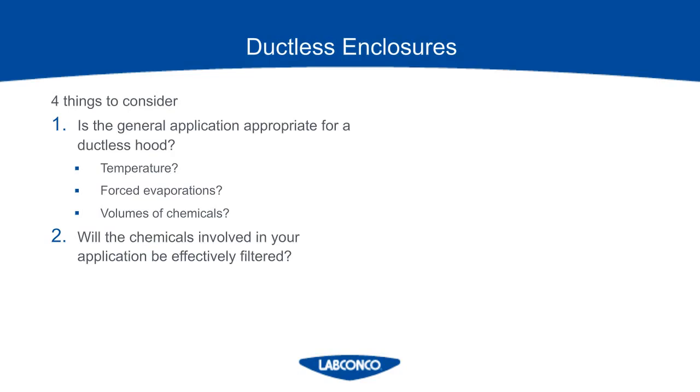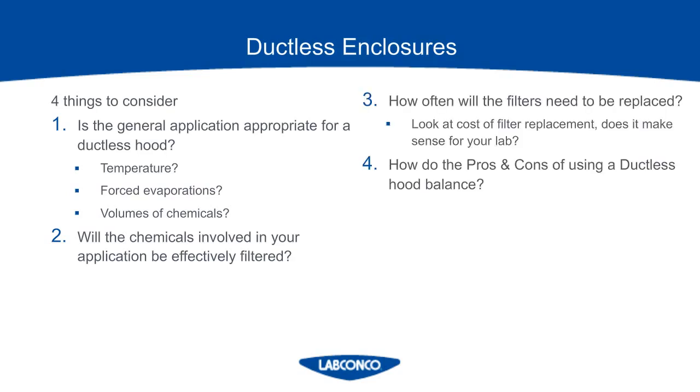The chemical assessment form will also tell the manufacturer if the chemicals you are using will be effectively filtered. We will be able to look up the chemicals you're using and see if they have a good affinity to carbon — and if they don't, it will not be a good fit. You can then look at the cost of filter replacement to come up with your expected maintenance costs and weigh the pros and cons to see if that's the direction you want to go in. The great things about ductless hoods are that they're portable and flexible, and they don't impose a drain on your HVAC system since they don't exhaust air out. But they do require maintenance and you have to be mindful of what applications can be done in that hood. Extra training needs to be done to make sure the users are aware of how to use the equipment and be mindful of what alarms may happen.